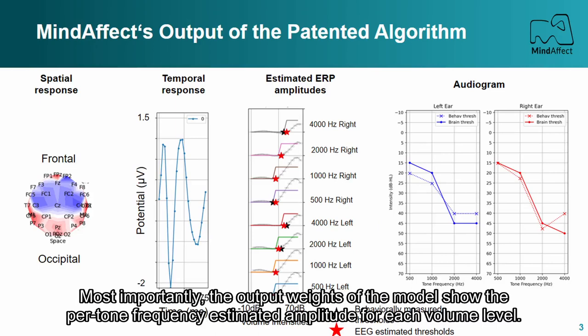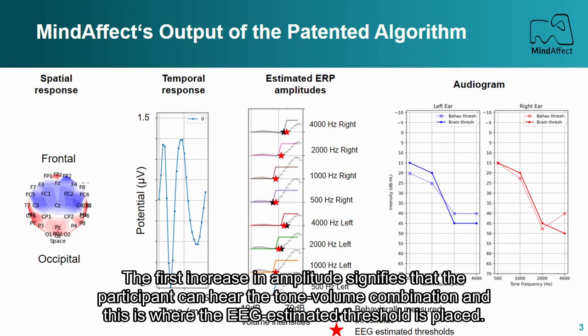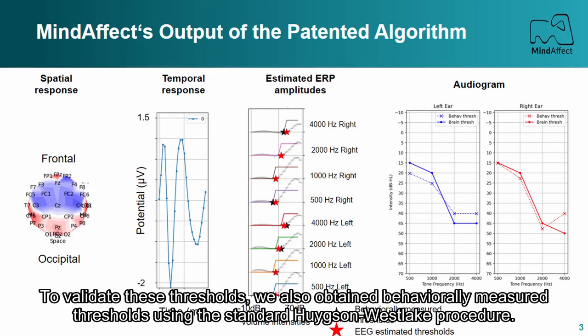Most importantly, the output weights of the model show the per-tone frequency estimated amplitudes for each volume level. The first increase in amplitude signifies that the participant can hear the tone-volume combination, and this is where the EEG estimated threshold is placed.